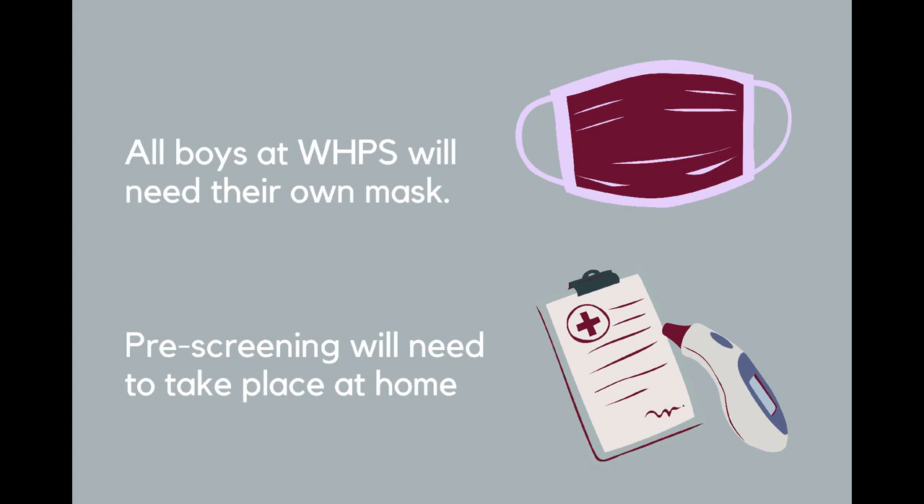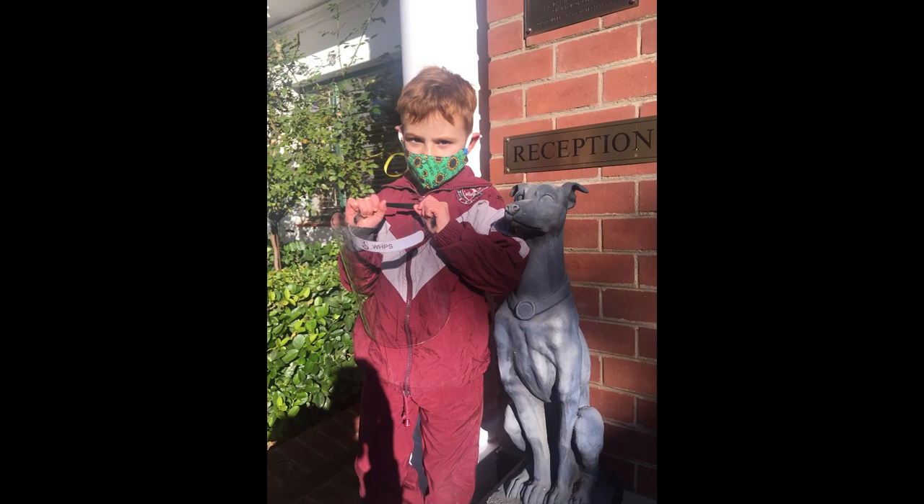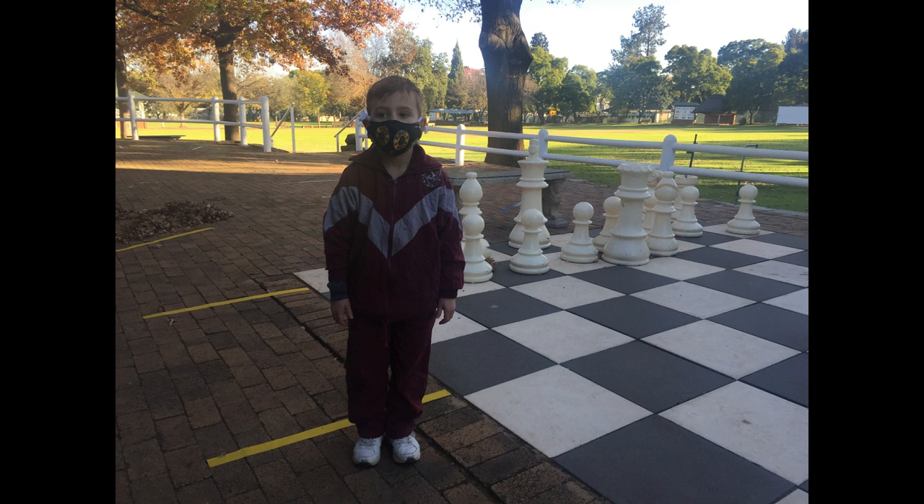Masks. Boys will need to wear masks to school every day. Please make sure that your son's mask is comfortable and fits him. Allow your son to practice wearing his mask, and talk to him about the importance of wearing his mask correctly.